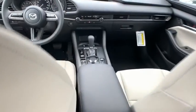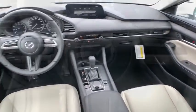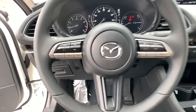Rear window defroster, panic alarm, brake assist, remote keyless entry, tachometer, driver vanity mirror, front bucket seats, front reading lamps.